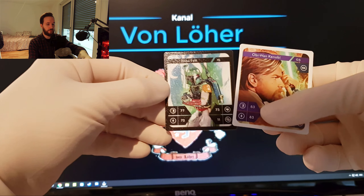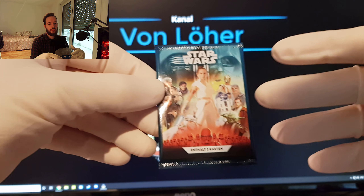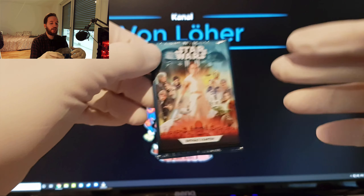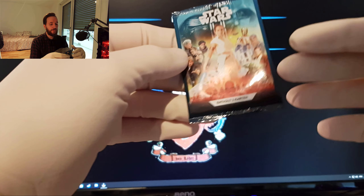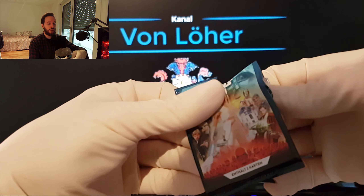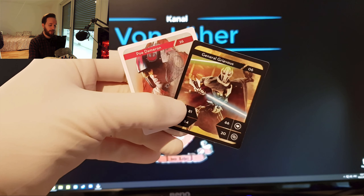Boba Fett und Obi-Wan Kenobi – schade, habe ich beide auch schon. Wir kommen zur letzten Packung, zu der ich jemals kommen werde. Die gibt es jetzt nämlich nicht mehr bei Kaufland. Ich war da zuletzt jetzt die erste Woche vom Februar und habe angefragt, habt ihr noch Star Wars Karten? Aber da haben sie gesagt: nein, ist vorbei, haben sie nicht mehr. Die Saison dieser Karten war ja schon Anfang Januar, in der ersten oder zweiten Januarwoche, vorbei. General Grievous und Pödamerun wieder – leider keine weitere neue Karte.